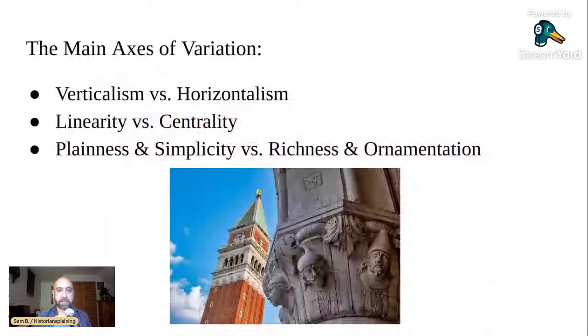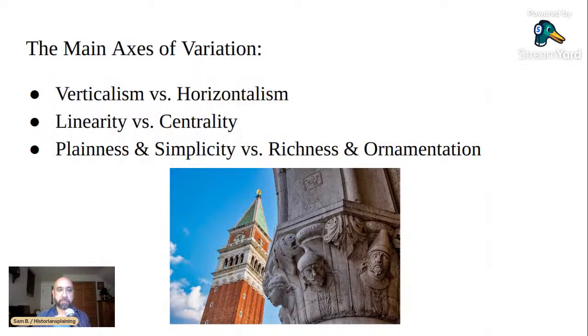To understand it, we need to look through the meaning of different architectural styles and how they came about. From the first lecture, I pointed out some basic axes of variation: verticalism versus horizontalism — do the lines point upward or reach out horizontally to embrace the landscape? Linearity versus centrality — is the building oriented front to back along a single axis, or centrally organized toward a focal point? And plainness and simplicity versus richness and ornamentation.